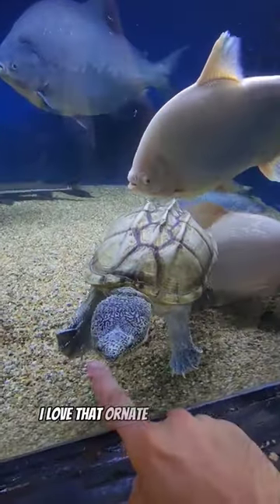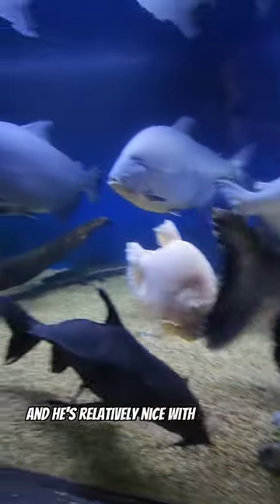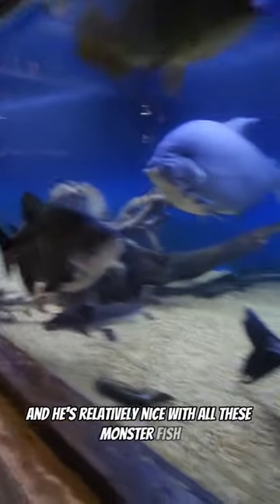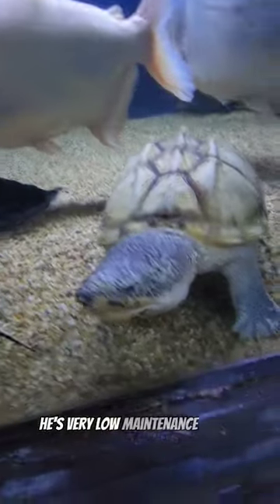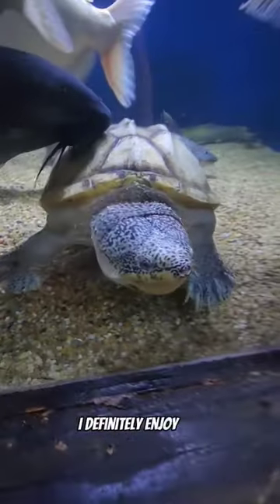I love that ornate pattern on his head, his shell looks cool, and he's relatively nice with all these monster fish. He's very low maintenance and he's super cool to look at. I definitely enjoy him.